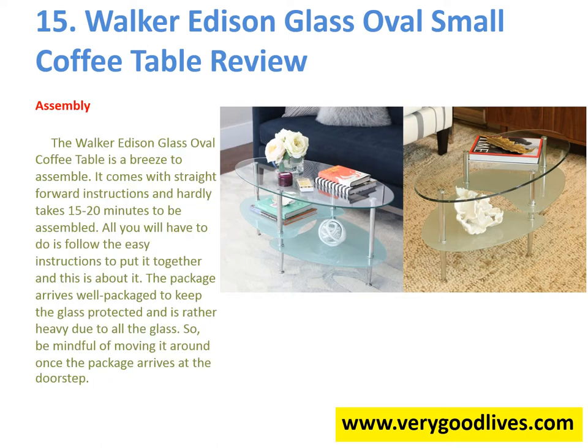The Walker Edison Glass Oval Coffee Table is a breeze to assemble. It comes with straightforward instructions and hardly takes 15 to 20 minutes to be assembled. All you will have to do is follow the easy instructions to put it together. The package arrives well packaged to keep the glass protected and is rather heavy due to all the glass, so be mindful of moving it around once the package arrives at the doorstep.